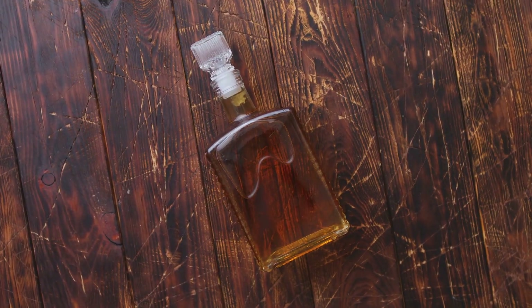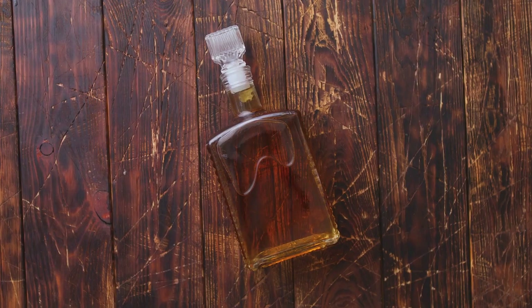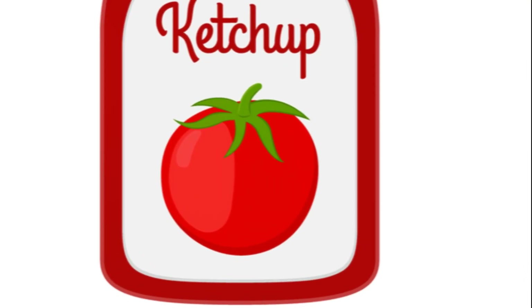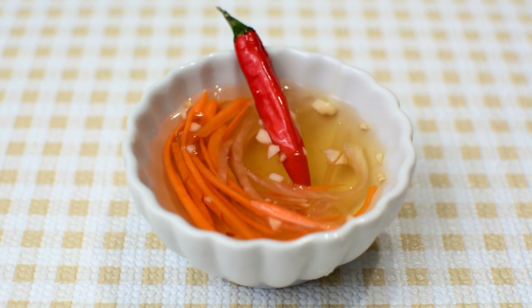Let's start at the beginning. The story of ketchup or catsup begins not with tomatoes, but with fish. Yes, you heard it right — fish. In the 17th century,